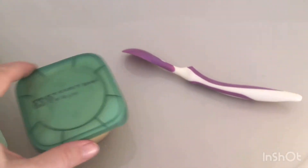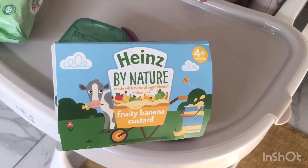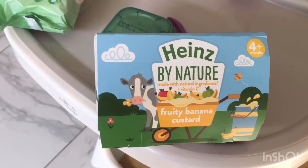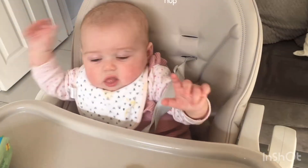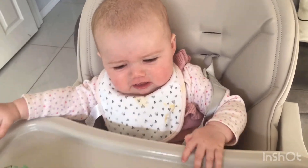So now what I'm going to do is just feed Savannah her fruit custard. The fruit custard is by Heinz by Nature — it's four months plus and she really does enjoy this. So she'll have one for lunch and maybe something else a little bit later on today. She has the porridge, a bottle, and that. And now she's like, come on mummy, give me my food.